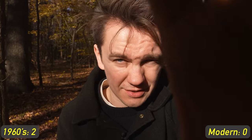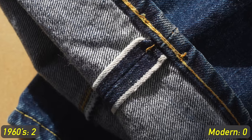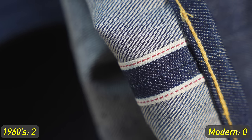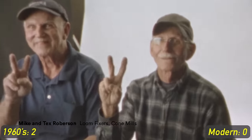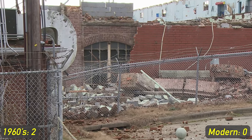Obviously the 1966 Levi's use selvage denim, the modern ones do not, and the LVCs use selvage denim from Japan. The original Levi's from the 60s used denim from Cone Mills, which is the most famous U.S. manufacturer of denim of all time. It was a really big deal when they went out of business. Levi's didn't save them — I don't know if they could have, but they didn't either way.